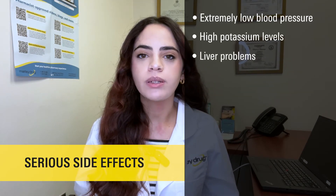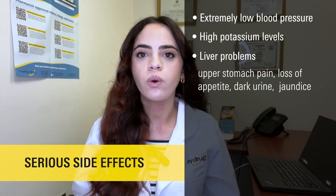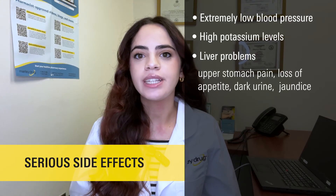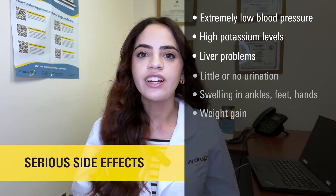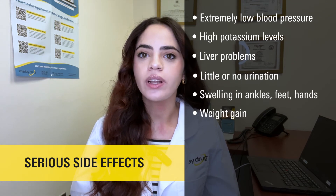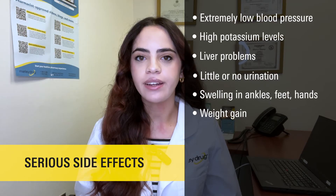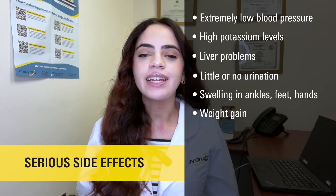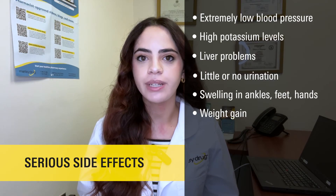Liver problems, including symptoms such as upper stomach pain, loss of appetite, dark urine, or jaundice, which is described as yellowing of your skin or eyes. Or little or no urination, swelling in your ankles, feet or hands, or unexplained weight gain. If you're experiencing any of these serious side effects, immediately call your doctor and stop taking this medication.